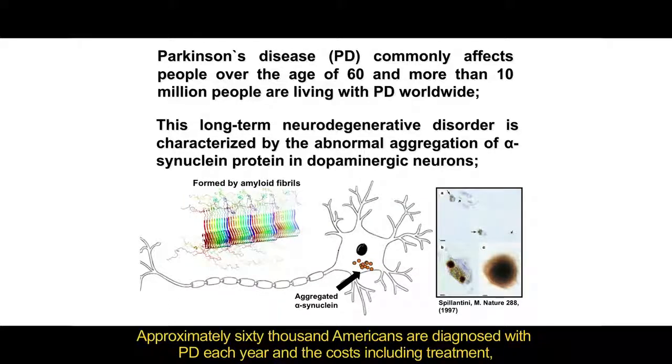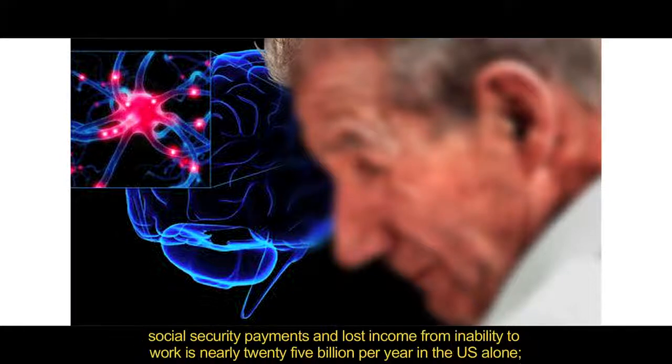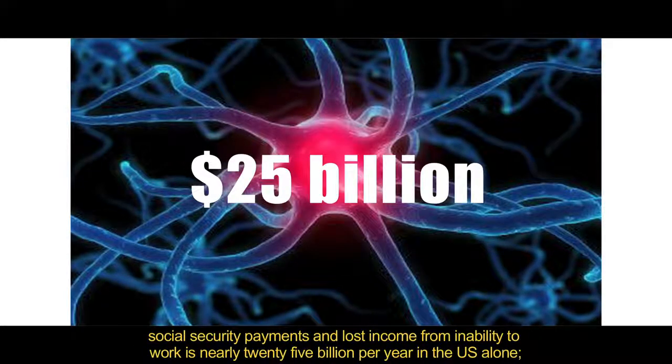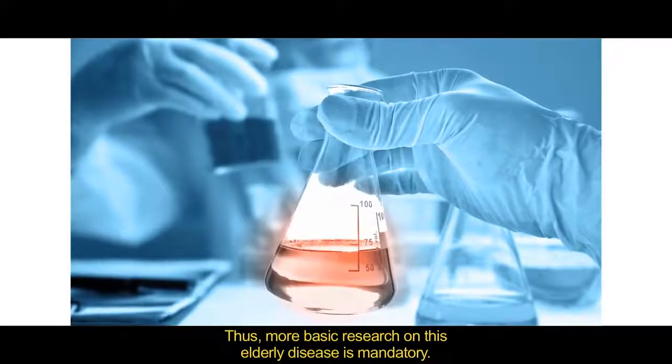Approximately 60,000 Americans are diagnosed with PD each year, and the costs including treatment, social security payments, and the lost income from inability to work is nearly 25 billion dollars per year in the US alone. Thus, more basic research on this disease is mandatory.